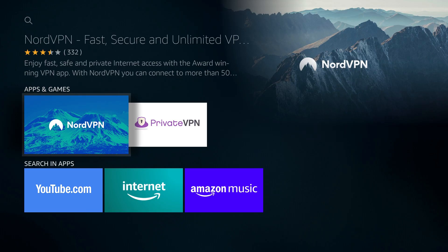I recommend NordVPN for improving speed and access – it's reliable and easy to set up. There's a link in the description where you can try NordVPN for a great price, so check that out. Let's get started.